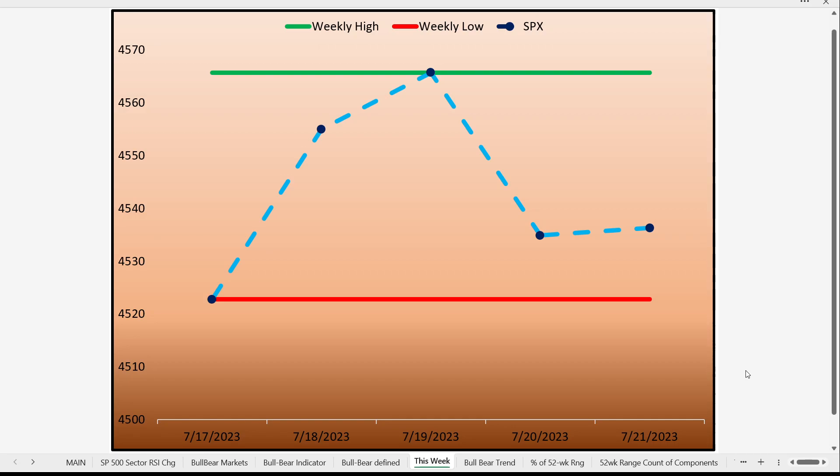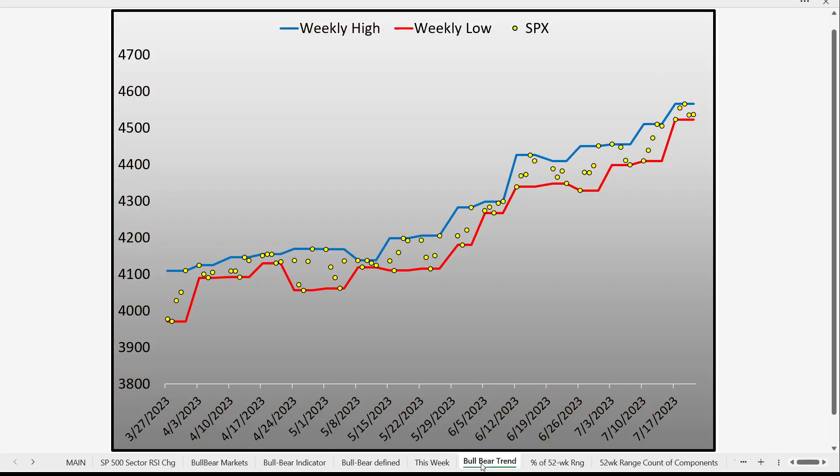The blue line here is the S&P 500. We closed in the lower half of the week's trading range. The red line is the low of the week, the green line is the high. We closed the S&P 500 around 4536. It's important to note where the market closes at the end of the week because that really does help to define the trend.